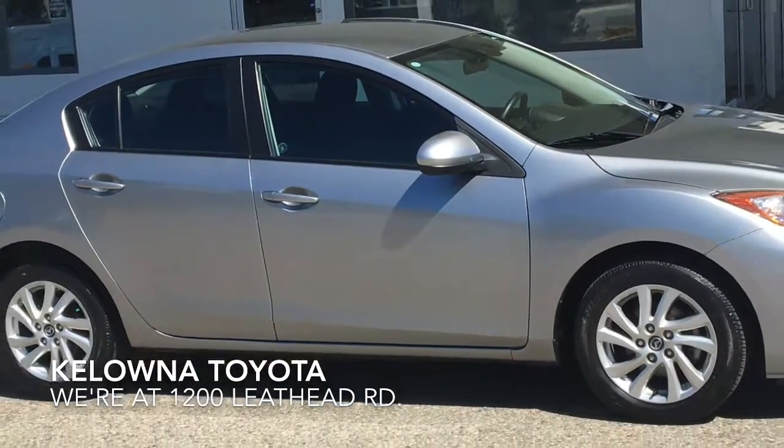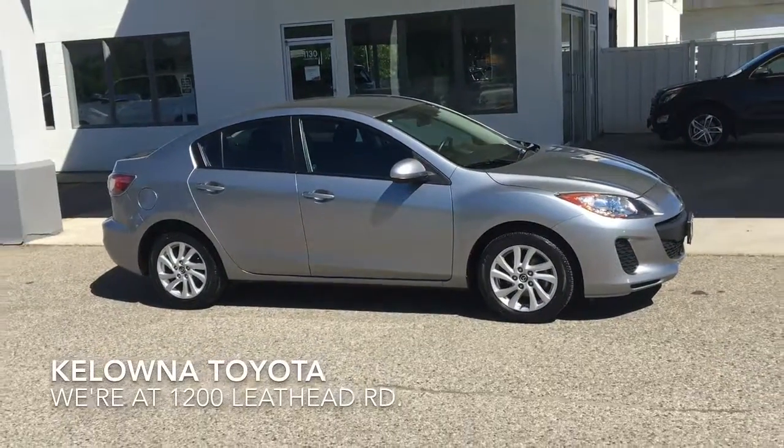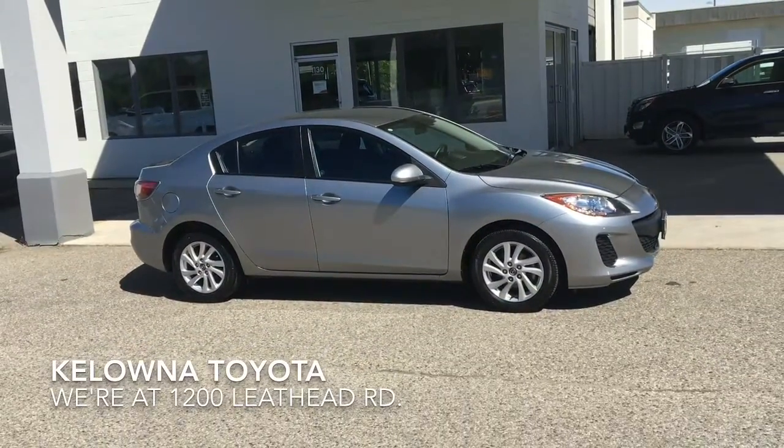Don't miss out on this great looking sporty Mazda 3 sedan. Call today and book your test drive or stop by. We're at 1200 East Head Road in Kelowna.